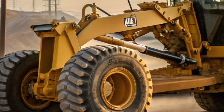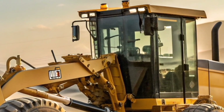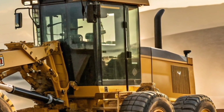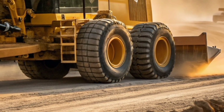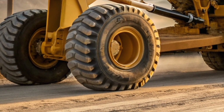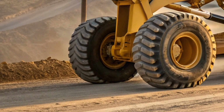Welcome back to the channel where we bring you the latest and most exciting updates from the world of heavy machinery. Today we're diving into the powerhouse of precision and performance, the 2026 Caterpillar 24H motor grader — known for redefining the way large-scale grading projects are handled. This machine is an absolute game changer for construction, mining, and road work professionals.